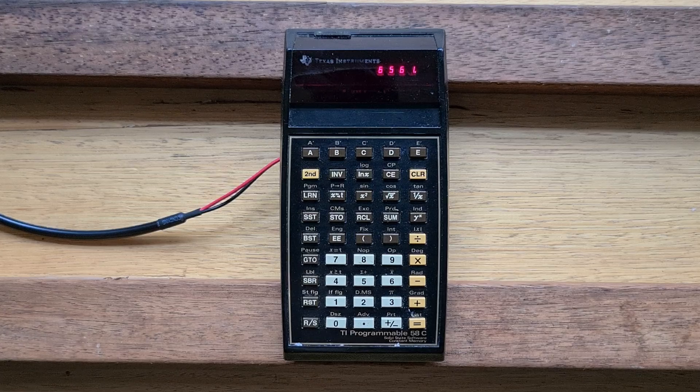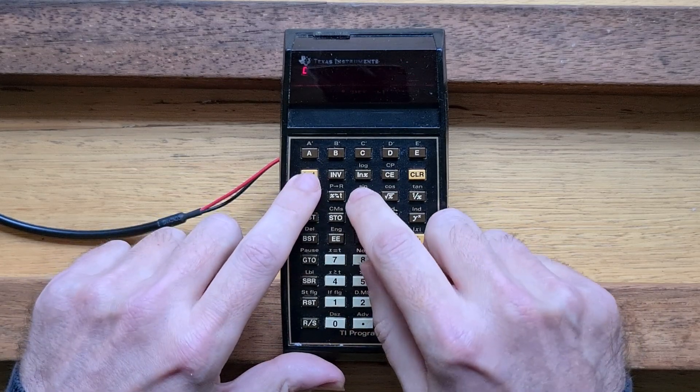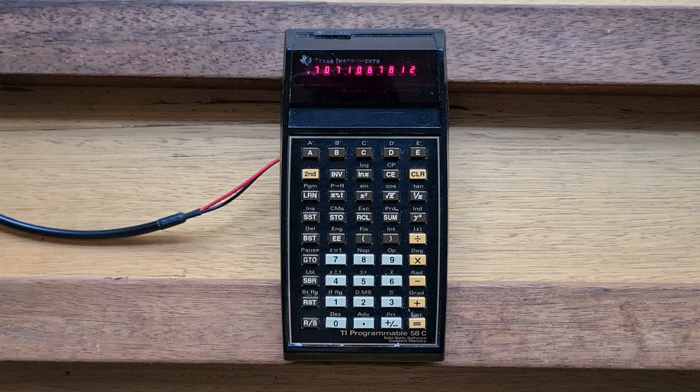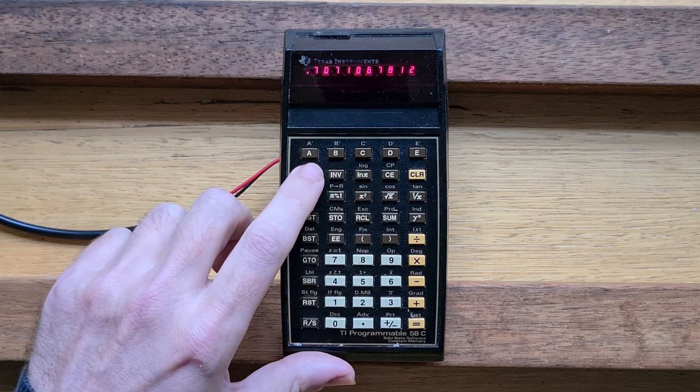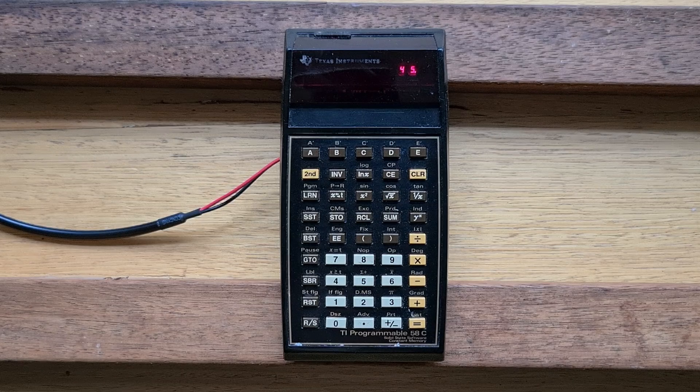Another interesting aspect of the inverse button is that it actually combines with the second function button on some operations. For example, let's find the sine of 45 degrees: enter 45 and then second function sine. We can find the inverse of that by hitting inverse second function sine. We could also switch the buttons around and type second function inverse sine. Of course, inverse only applies to single-argument operators, so you can't type inverse multiply to get divide.